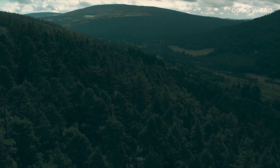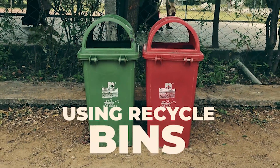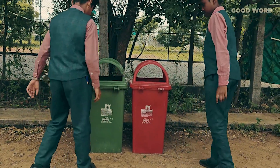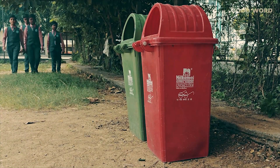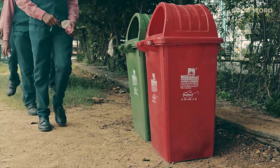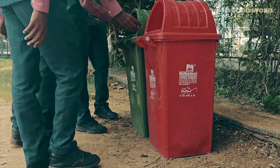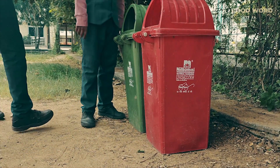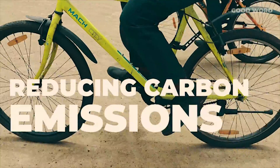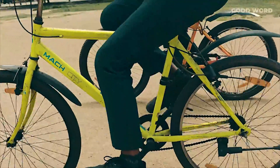We can create a healthy environment by following these steps. Instead of littering your surroundings, use separate dust bins — one for recyclables and the other for non-recyclables — to promote effective waste management. Minimize the use of personal vehicles like bikes and cars, and opt for eco-friendly alternatives such as public transport, buses, trains, and bicycles.